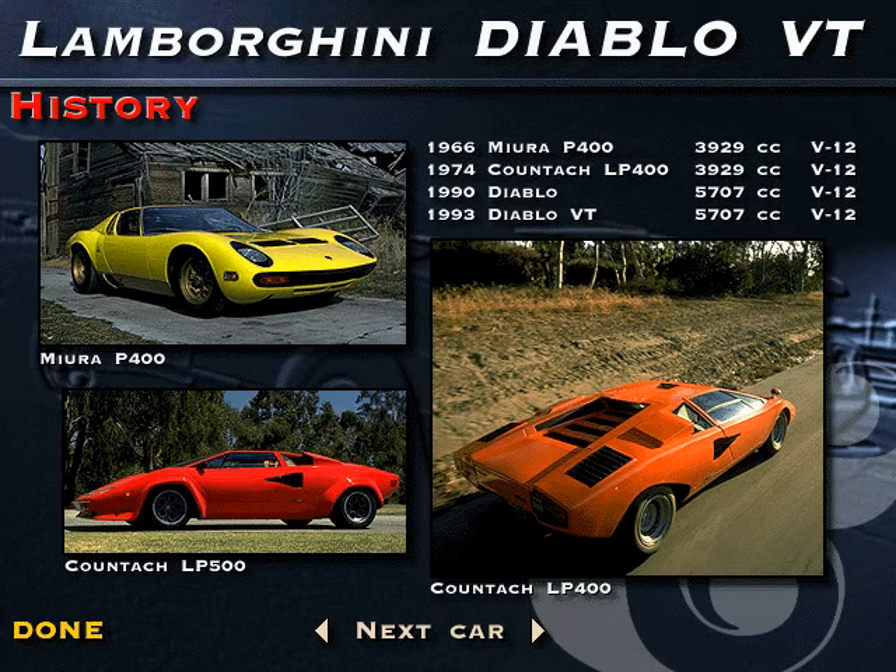The Miura P400, a V12-powered sports car named after a Spanish breed of fighting bull, sent other manufacturers back to the drawing board with its mid-engine design. Although well-received, and often cited as the most beautiful Lamborghini ever designed, the Miura was replaced by the Countach in the mid-70s. Despite a difficult gestation period, the Countach became one of the most highly revered and sought-after true exotics. It then evolved, with basic configuration intact, into the more modern-looking and aerodynamically efficient Diablo.